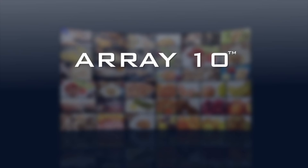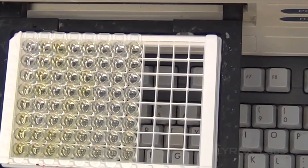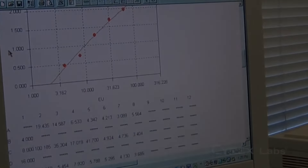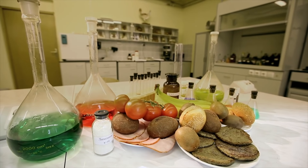Cyrex is proud to introduce Array10, a new revolutionary food immune reactivity panel developed by Dr. Ari Bojjani, Cyrex chief scientific advisor and a pioneer in ELISA IgG food testing. The story of Array10 began nearly 30 years ago in 1986, with Dr. Bojjani's pioneering application of ELISA technology to test for food immune reactivity.